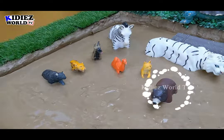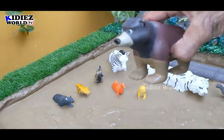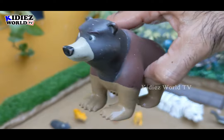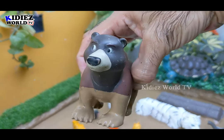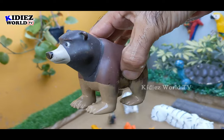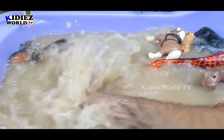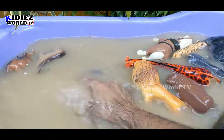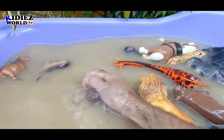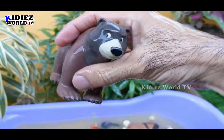The next one we have is an omnivore animal which is a brown bear. Brown bears are big and muscular animals. Let's make him clean. Here we go — brown bear.